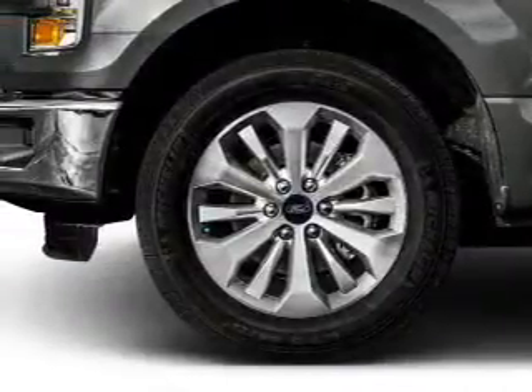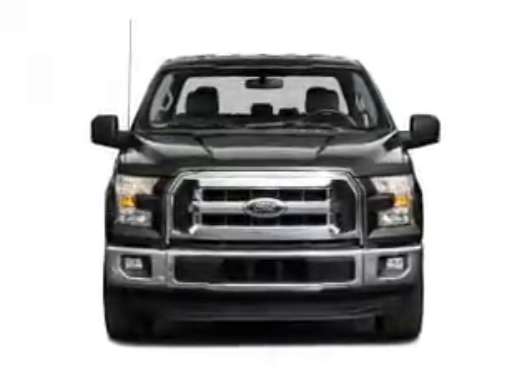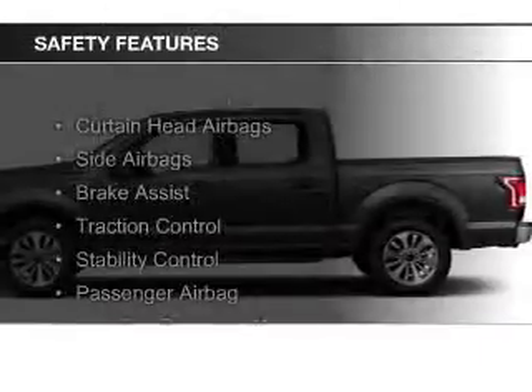an alarm system, cruise control, split rear seats, an MP3 player, privacy glass. Safety was made a priority with these features.